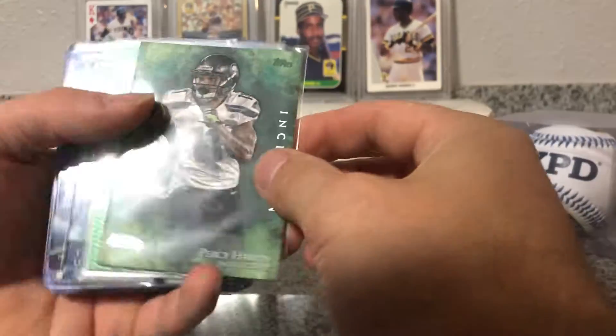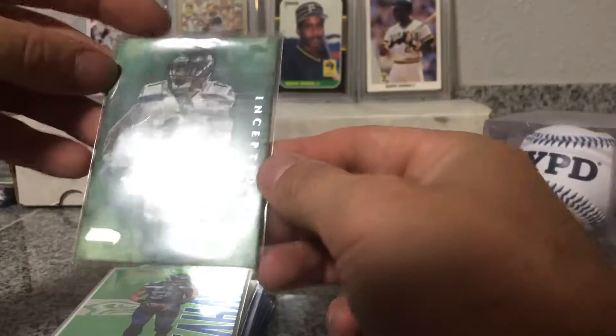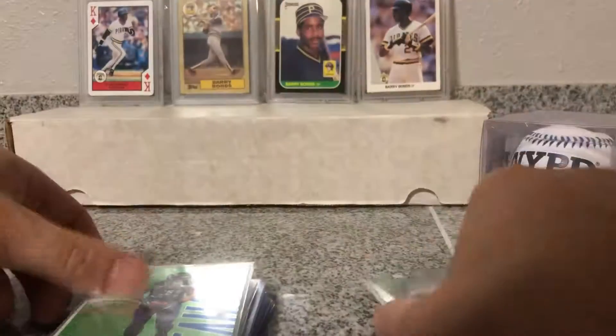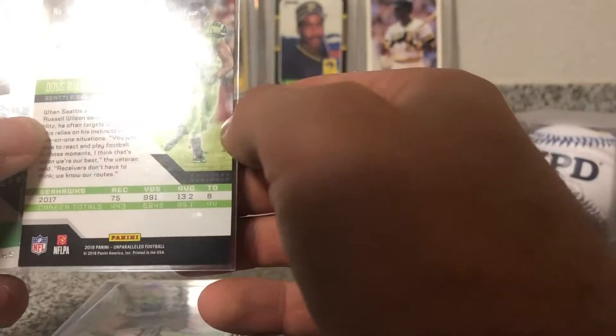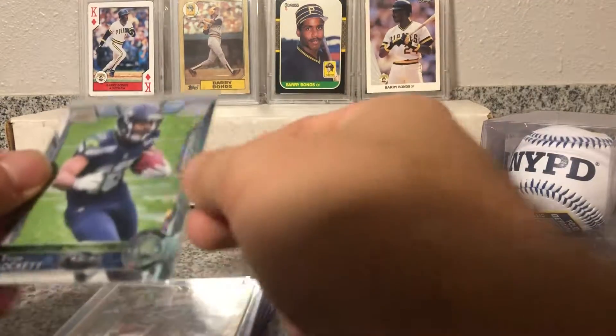Alright, I think that's one card — Percy Harvin Inception from 2014. Bobby Wagner from Absolute. Earl Thomas — he just broke his leg. Doug Baldwin, nice. JD McKissick run parallel. What else — nice, Tyler Lockett rookie.